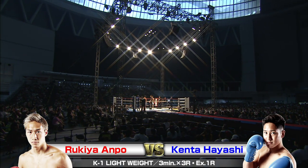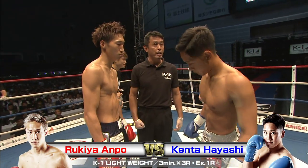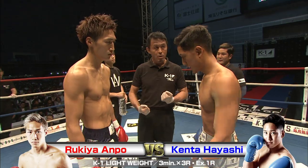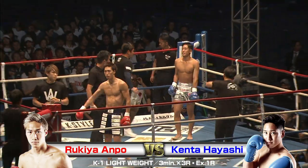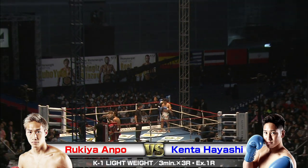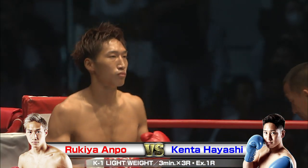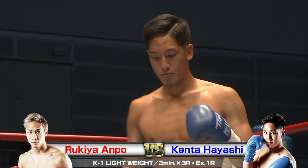We're back with some K1 World Grand Prix 2008 Japan action. The K1 Cruiserweight World Championship Tournament here at the Saitama Super Arena Community Arena configuration. 8,000 hungry fans ready for our next bout here at Lightweight. In the red corner, Rukia Anpo taking on, in the blue corner, Kenta Hayashi. Let's get the action started. I'm Brian, and I'm Phil.